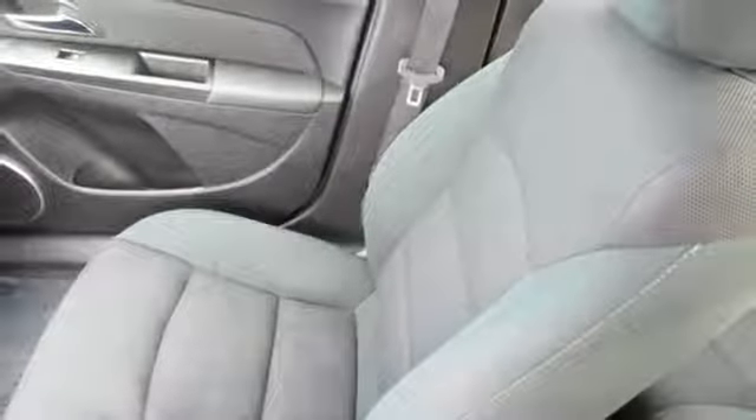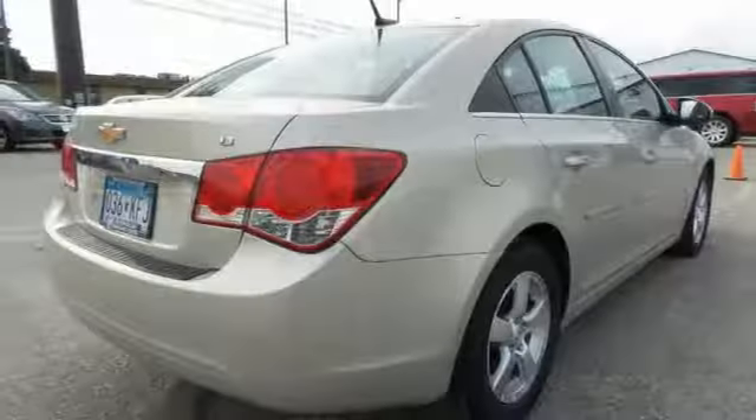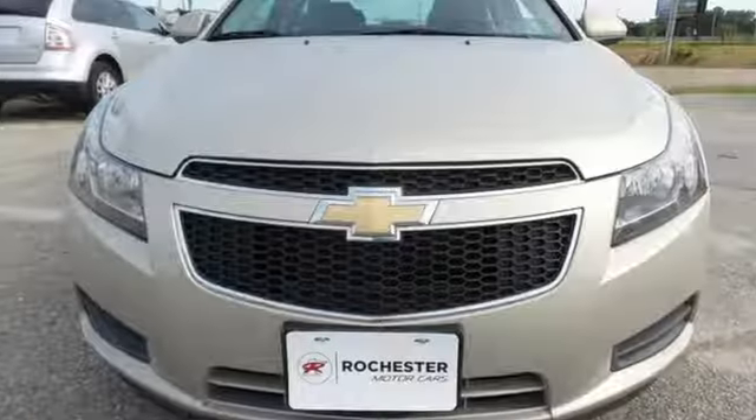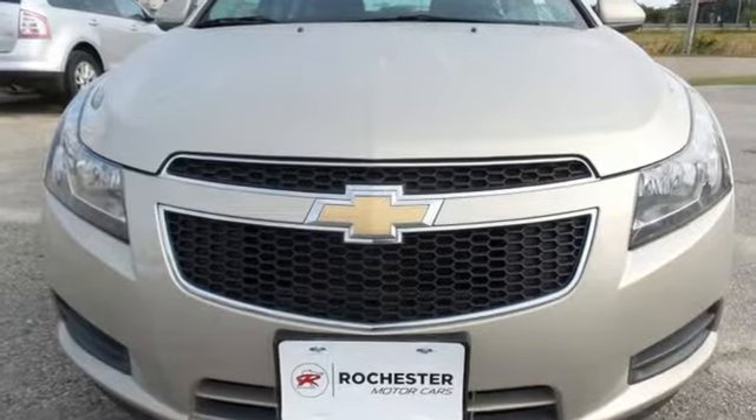Cars.com remarks the Cruze takes to the curves ably with a competent suspension and good body control. Chevy — 100 years of icons. Take it for a test drive today.